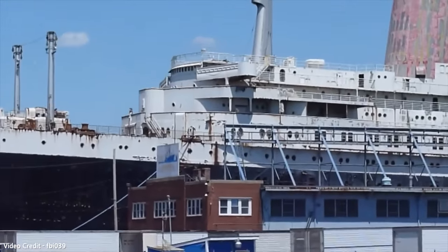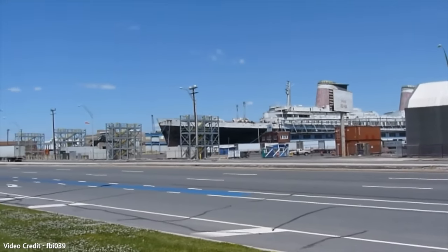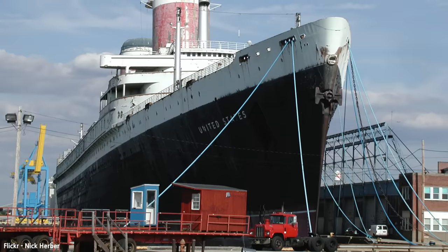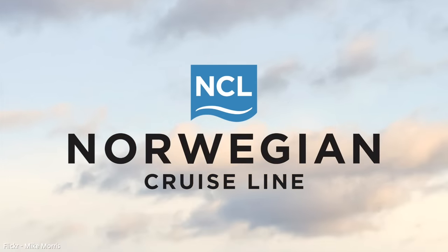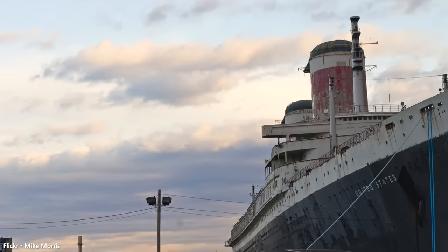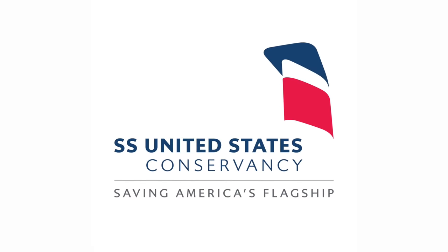In 2009, rumors began circulating that Norwegian Cruise Line was going to sell the vessel for scrap to make some quick money. When news came out, the SS United States Conservancy attempted to raise the necessary funds to buy the ship. A fundraiser was set up, greatly funded by Philadelphia entrepreneur H.F. Lenfist and supported by former President Bill Clinton. While NCL was reluctant to sell to them, they eventually accepted the offer at $3 million in 2011.